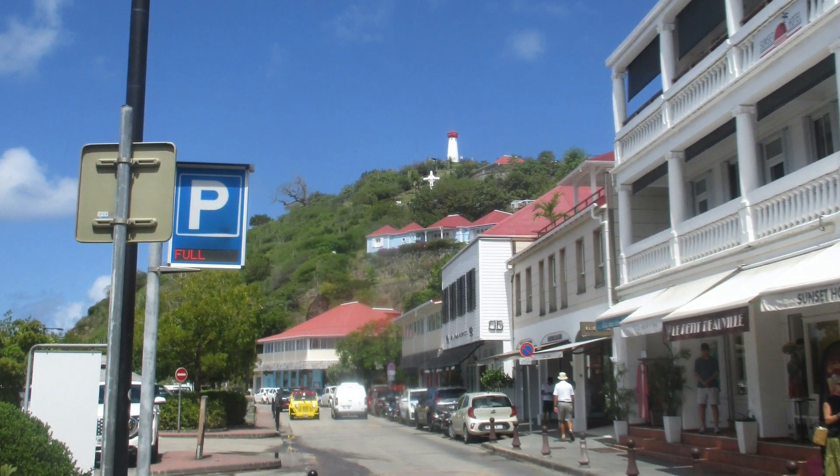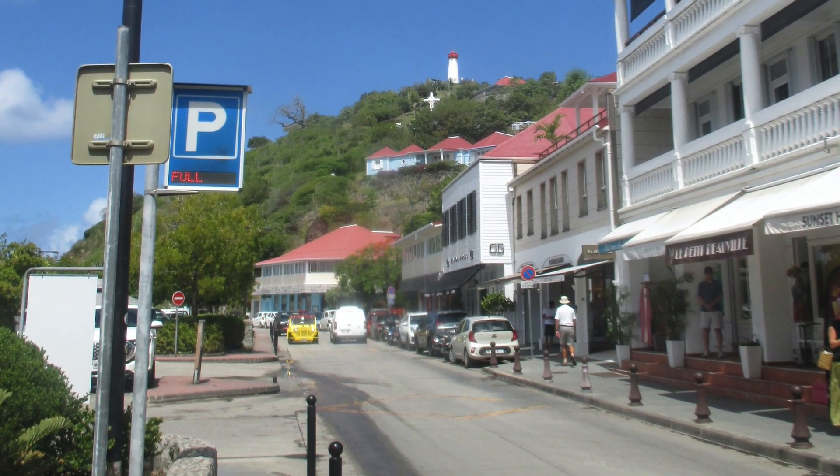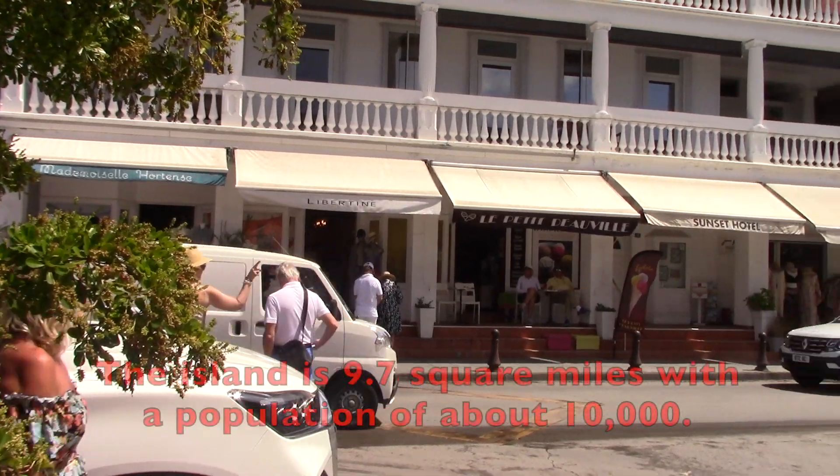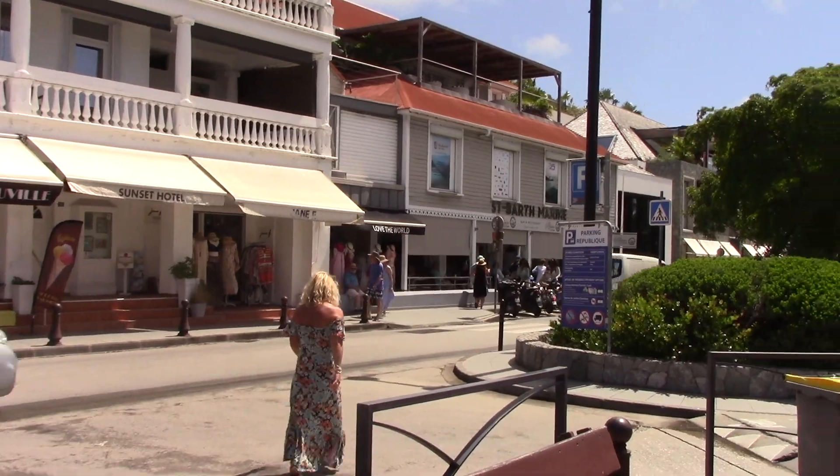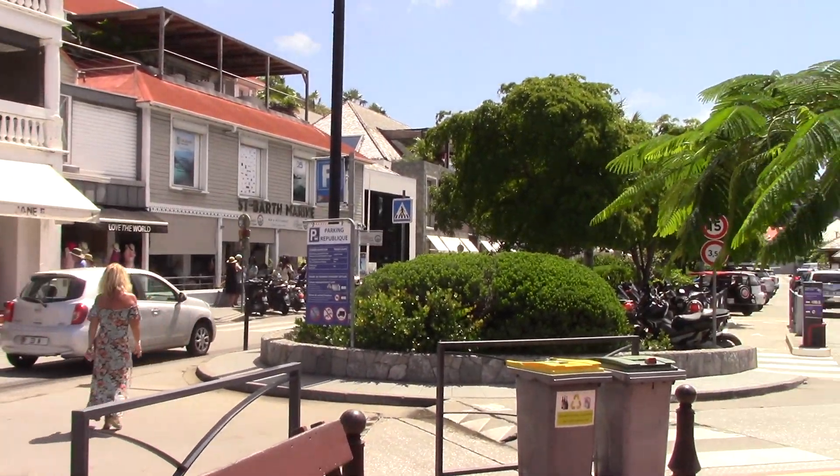Again, unsuccessful. Sweden sold it back to France in 1878. Then tourism took off in the 1960s and it has become renowned as a high-class luxury destination.